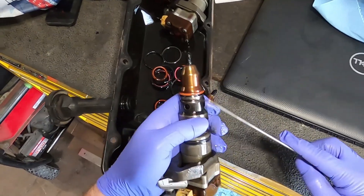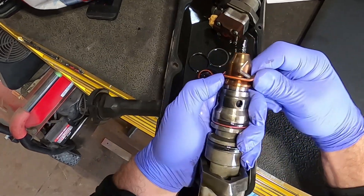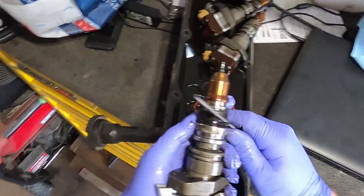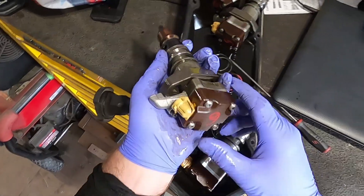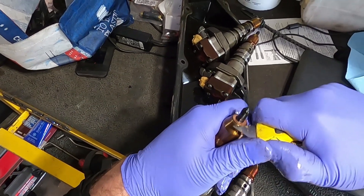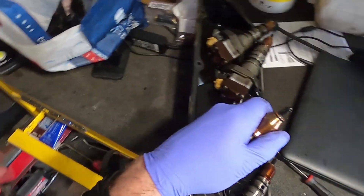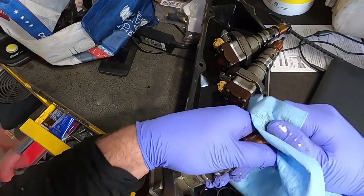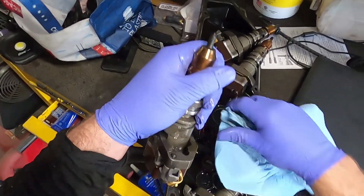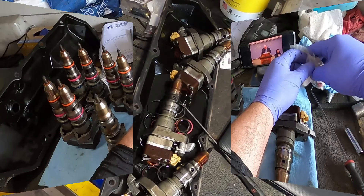Here's a shot of me pulling the injectors and we're going to put all new seals on them, which takes some time. Get all the old seals off, then you want to clean them all up real good. Never use a steel wire brush on the end of that thing - on the very tip there are some microscopic holes drilled. If you want to clean it up at all, use a plastic or brass brush. A steel wire brush can elongate the holes or make them less precise, which will mess up the spray pattern.